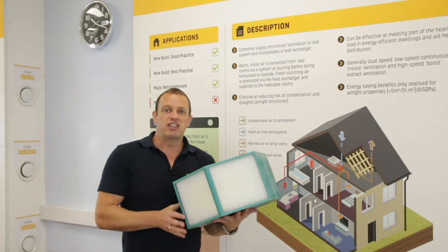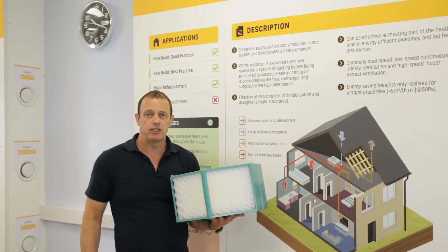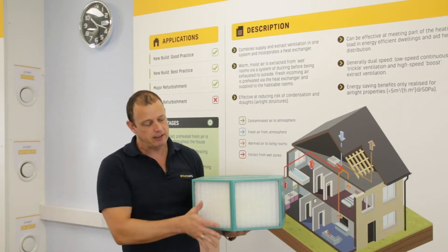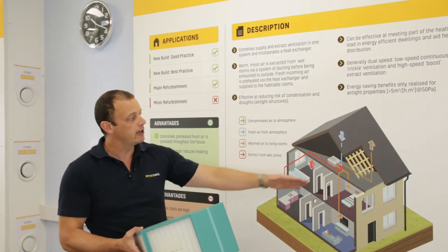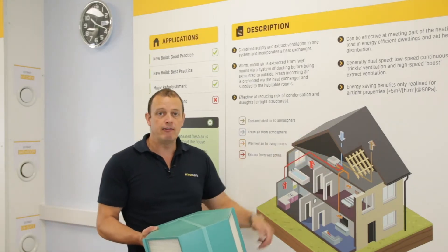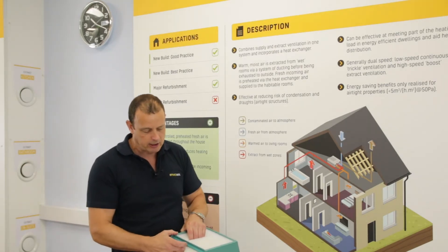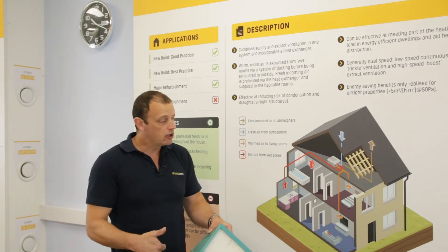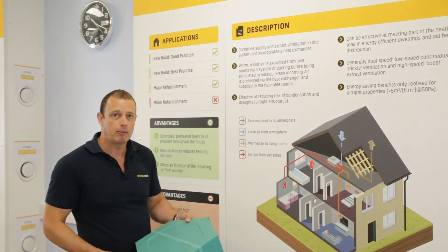Within each unit we have what we call a cell. This is a series of plates - these can vary, but the majority of domestic units will have a series of plastic plates. The extracted air is extracted, there'll be a filter, it filters the air, it goes through this plate and then off to atmosphere outside. Simultaneously, we bring air in through a separate duct, through the other side of the plate - the air flows don't actually mix. The extracted air goes through one side, the incoming air goes through the other side, it's filtered and supplied into the habitable rooms.